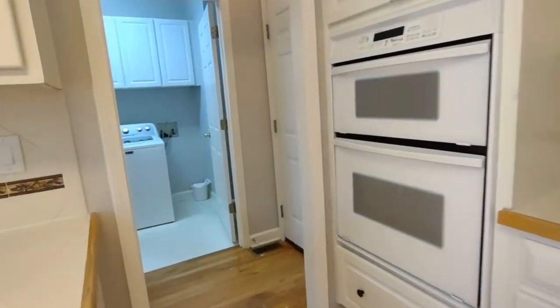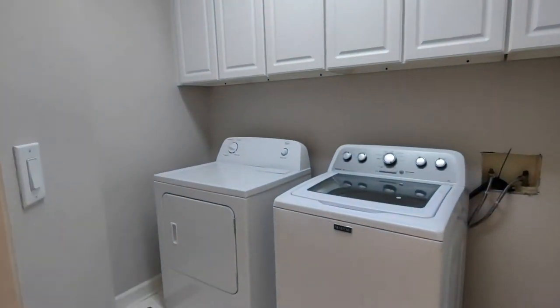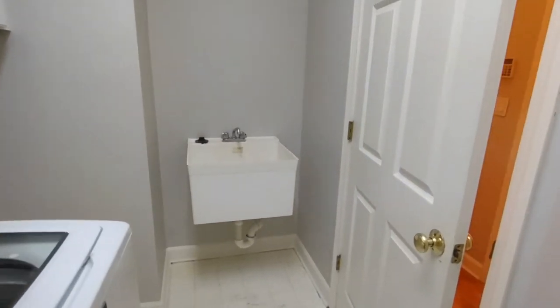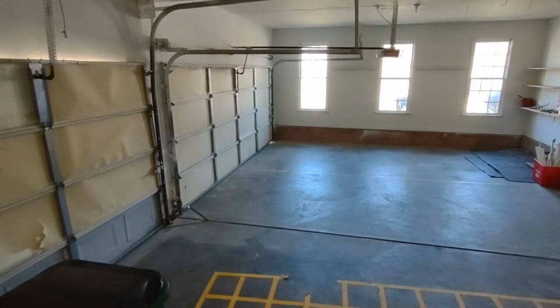If we go past our kitchen, we go into the laundry area. The laundry area is complete with washer-dryer, cabinets for storage, and also has a sink. The laundry area is also right beside our garage.